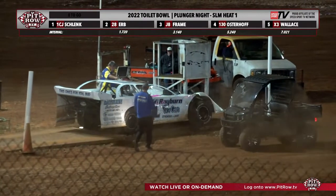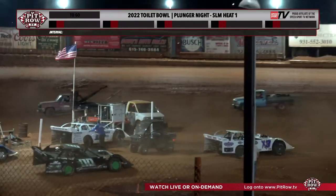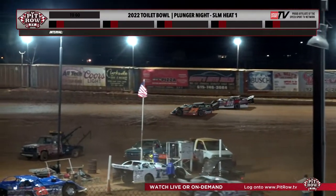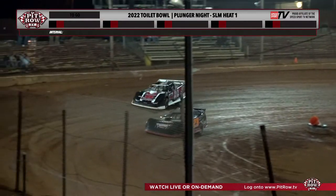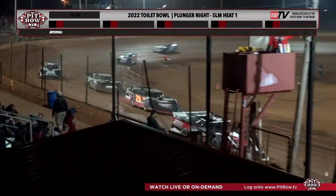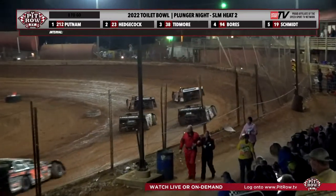Hats off to the crew here at Clarksville Speedway for putting this thing together. 604 cars, you need to be in the lanes. UMP Modifieds, you are on standby as we get set for heat two.